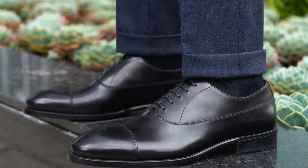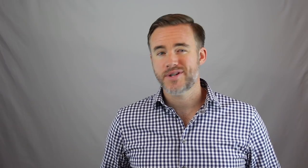Every man needs a good quality pair of dress shoes, but how do you tell the signs of quality? If you don't know what you're looking for, chances are you're probably just going to be using price as an indicator, and if that's all you're looking at, chances are you're going to overpay.